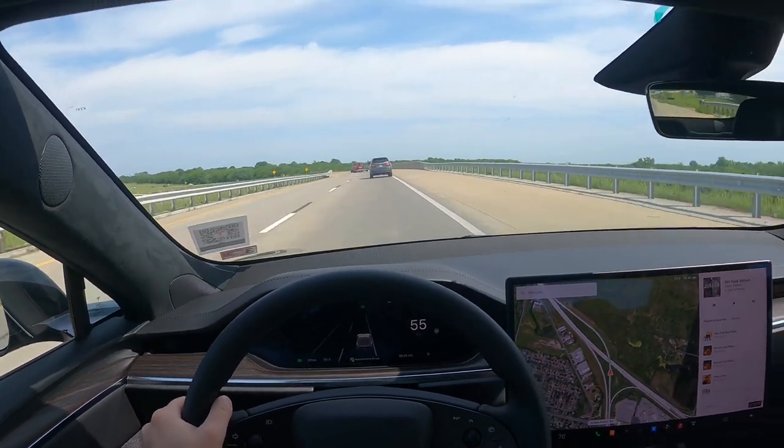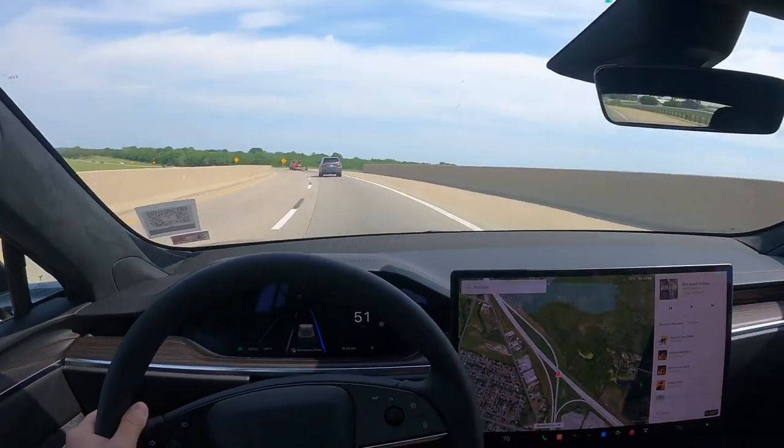This thing gets up there quick. Makes my Mustang feel slow.